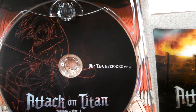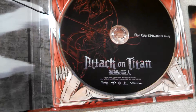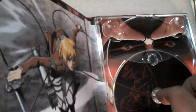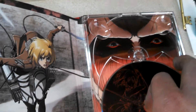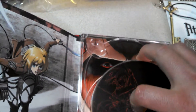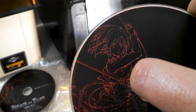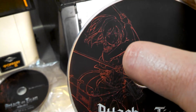Here's Disc 2 of the Blu-ray. It contains Episodes 10 through 13, and this one probably has a lot of the special features too. On this disc we've got Sasha Blouse, AKA Potato Girl. She's just funny — she's always hungry.